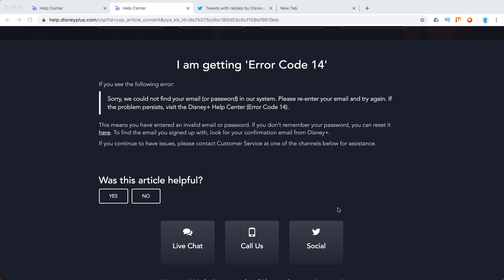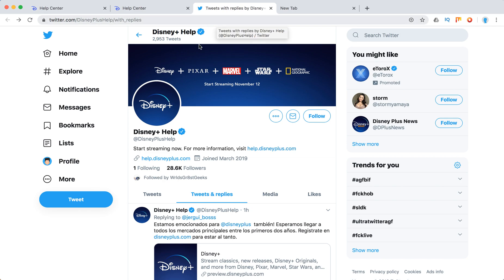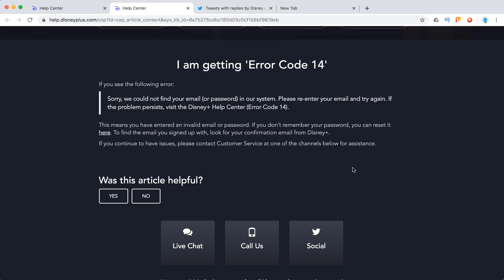just go to live chat, call them, or go on social at Disney Plus Help on Twitter and then maybe they will help you. They are usually quite responsive, but if there are a lot of customer support requests, it can take quite a time to get there. So thanks for watching, guys.